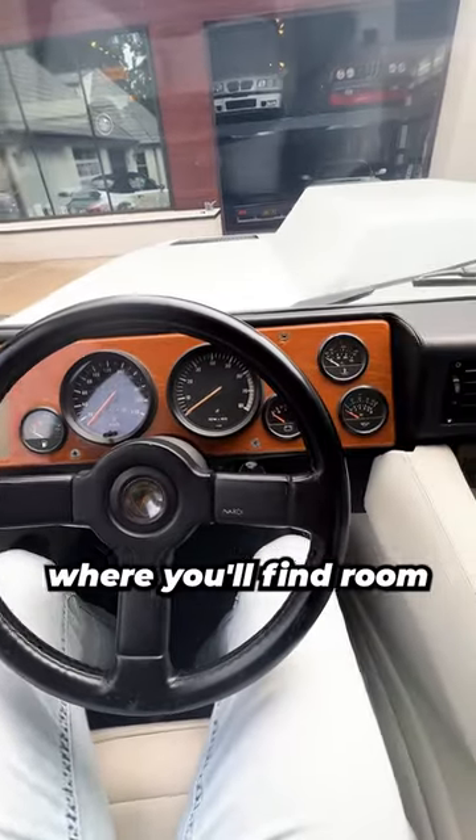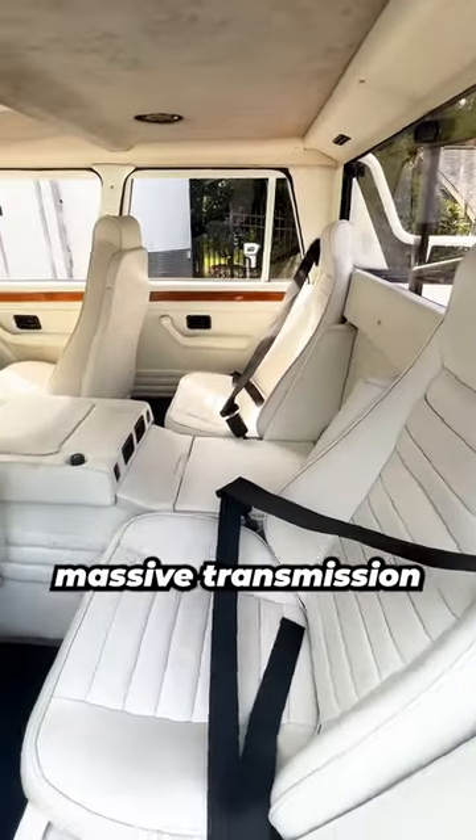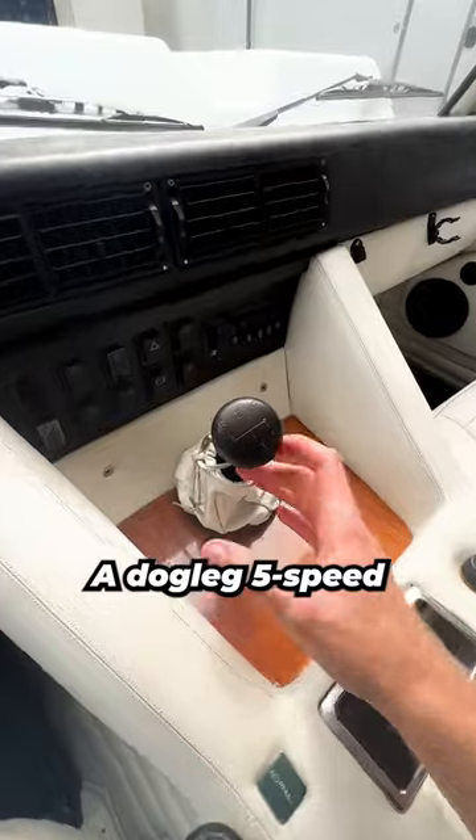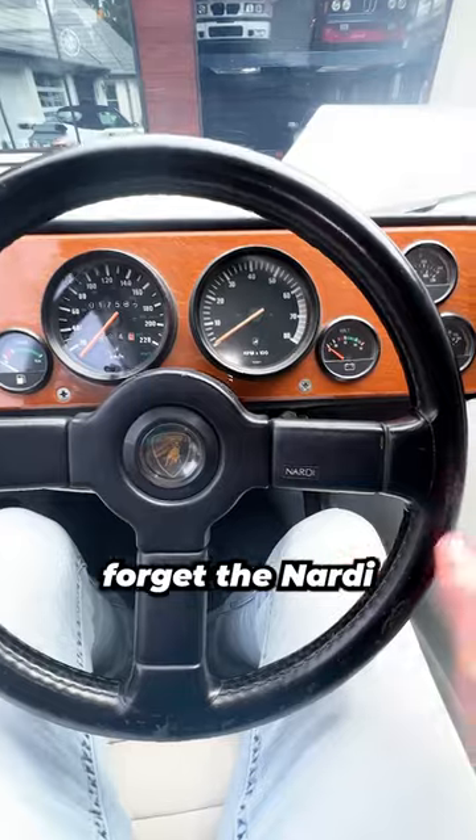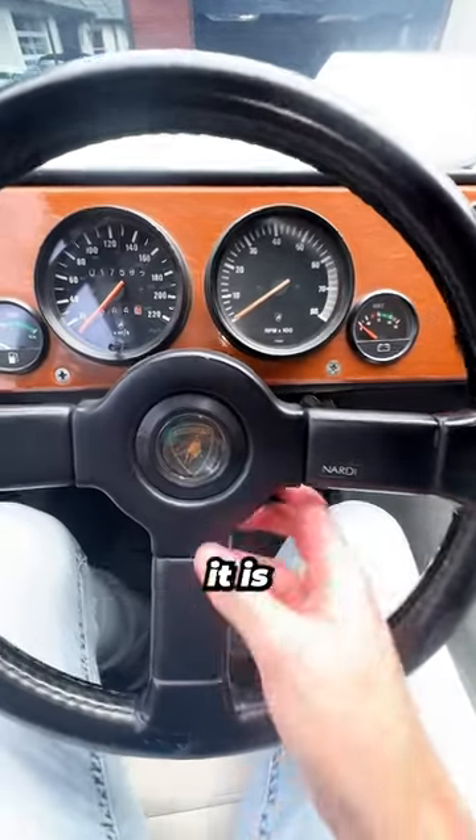Inside it feels a bit like a boat, where you'll find room for four people with a massive transmission tunnel running through the cabin, a dog-leg 5-speed manual transmission, a transfer case with high-low 4 and 2-wheel drive, and don't forget the NNordic stitching — because after all, it is still a Lamborghini.